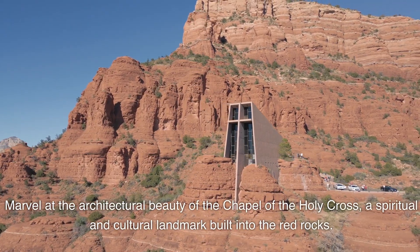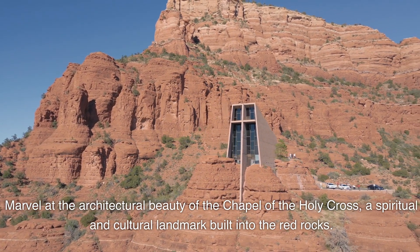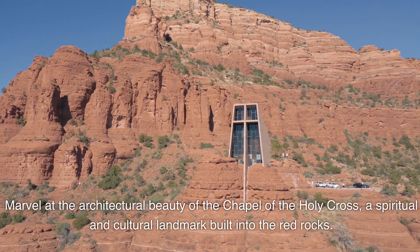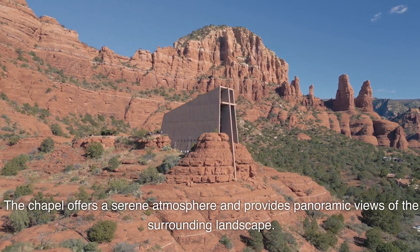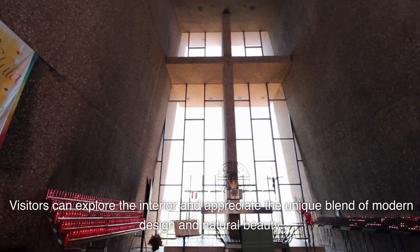Marvel at the architectural beauty of the Chapel of the Holy Cross, a spiritual and cultural landmark built into the red rocks. The chapel offers a serene atmosphere and provides panoramic views of the surrounding landscape. Visitors can explore the interior and appreciate the unique blend of modern design and natural beauty.